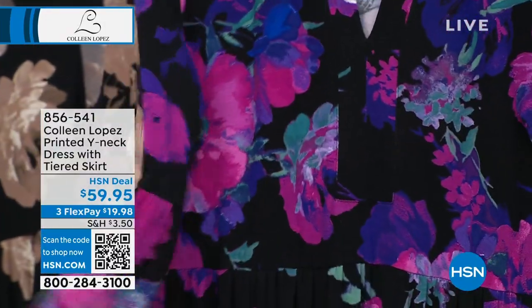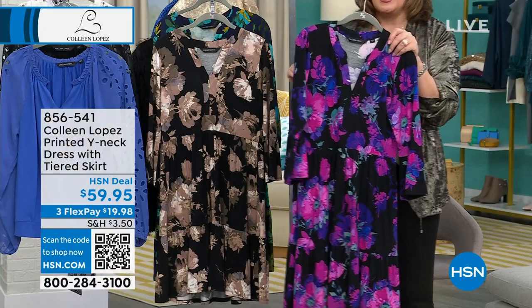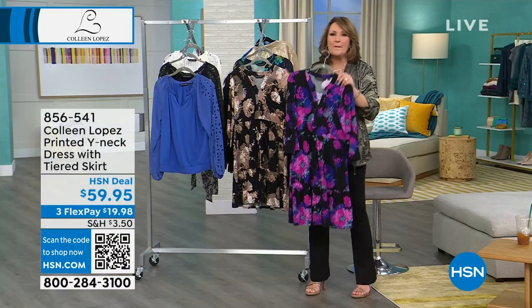I'm going to find out what we have in each color. I hope, hope, hope you're able to get it. I promise you, you will live in this thing. I've worn mine from last year so many times.